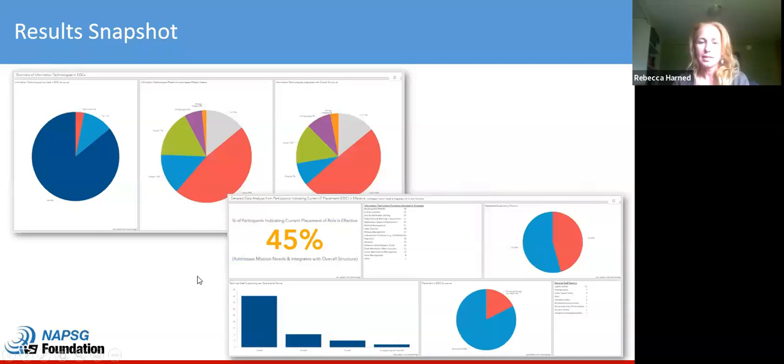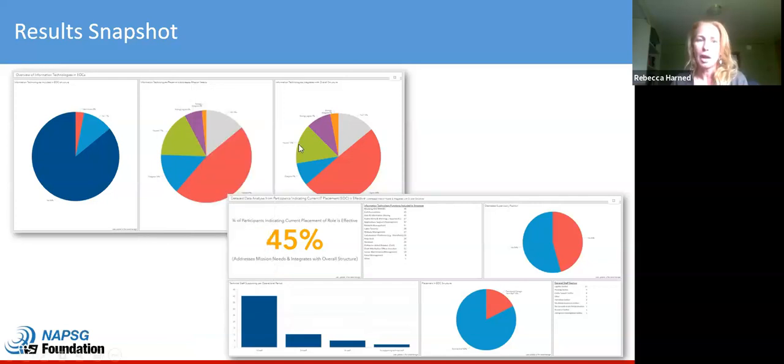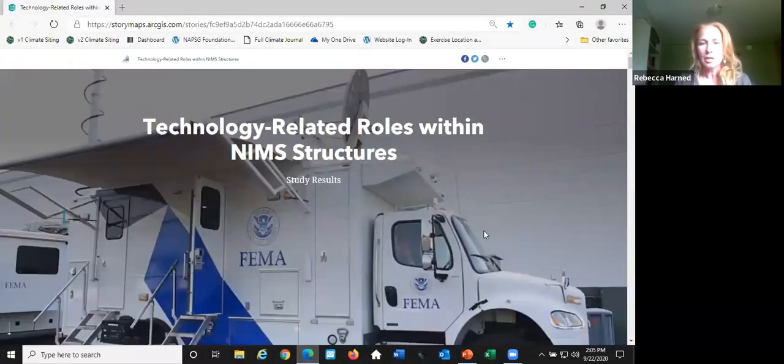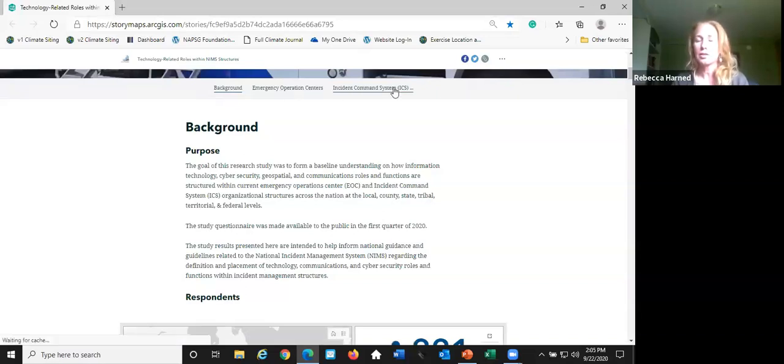This slide provides a snapshot of the different results for IT within EOCs. Now I'm going to close this slide show and share a live demonstration of the study results. The link was in the presentation I shared, and you'll be able to access this — it's publicly available. It provides background information on the study and then breaks it down by emergency operations centers and incident command systems, so you can look at the results for each depending on what's most relevant to you.